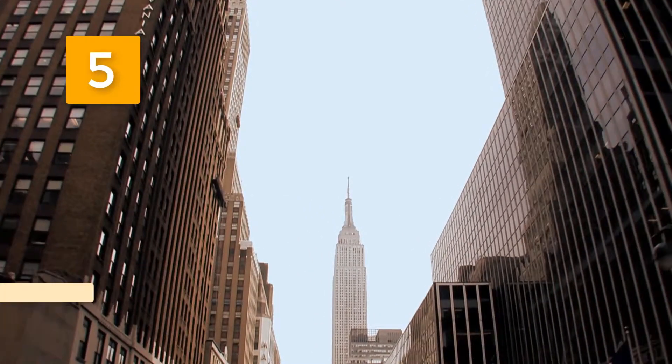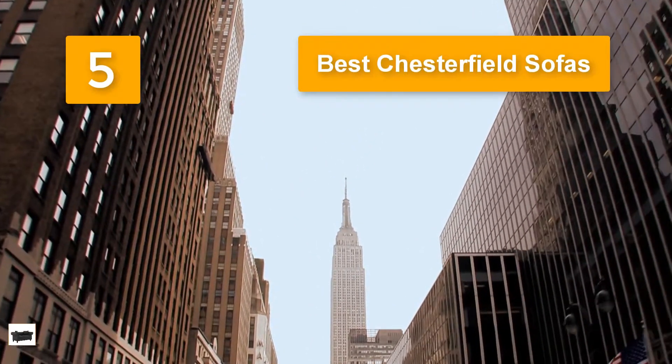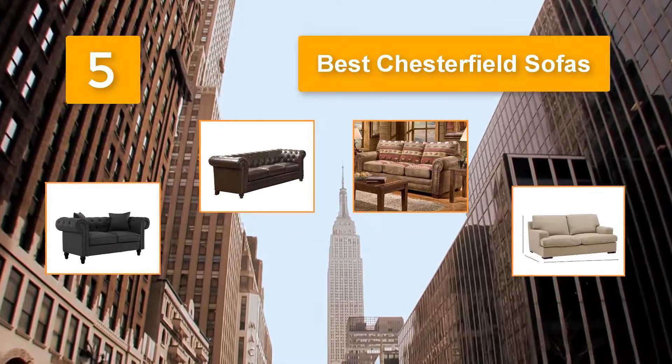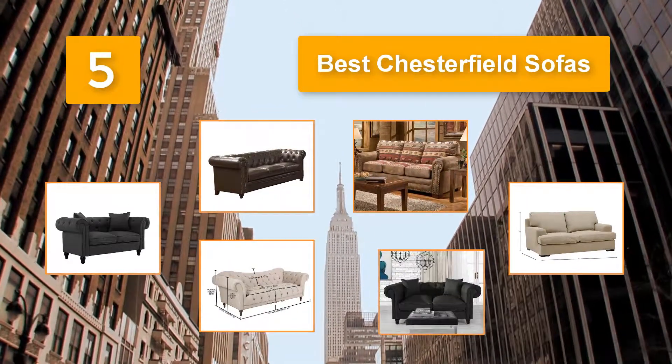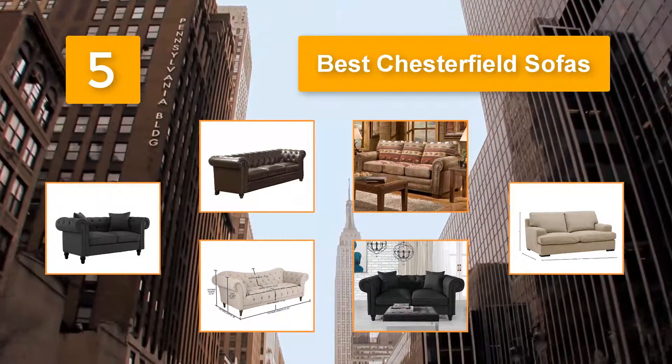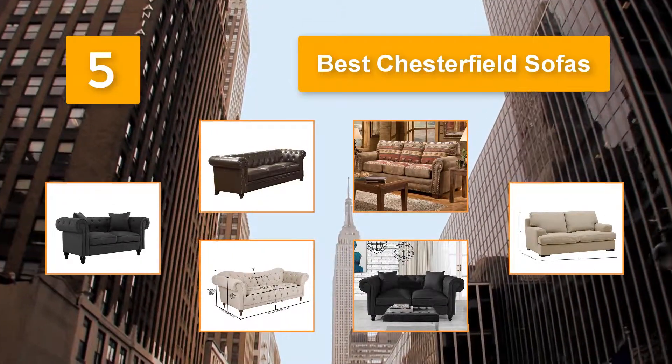Top 5 Best Chesterfield Sofas. Chesterfield Sofas are designed with enough sizes to make them comfortable. The fabrics have been padded with cushioning to withstand the weight. The large size plus the cushioning impact will make it comfortable for you.